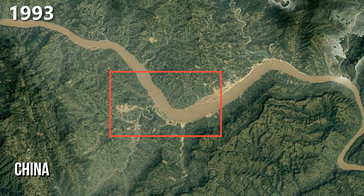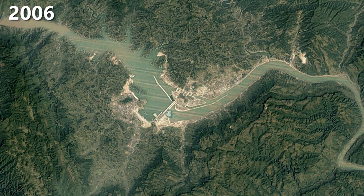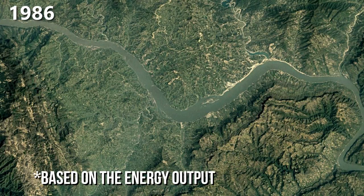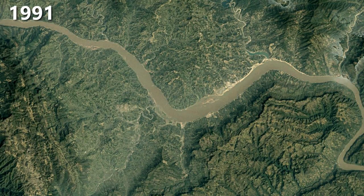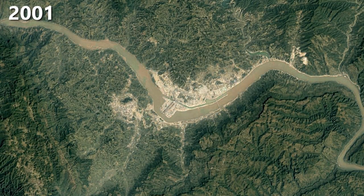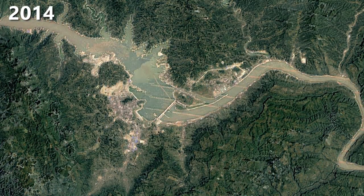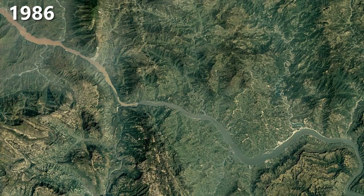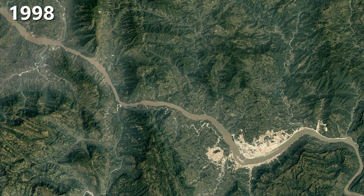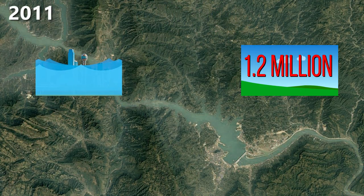Here you can see the construction of the Three Gorges Dam. Today the dam produces with its turbines about as much energy in a year as the whole Netherlands. It's today's biggest dam and took 14 years to build. The construction resulted in a relocation of 1.3 million people — to put that into perspective, this is just like putting the inhabitants of Dallas, Texas, in a completely different location.